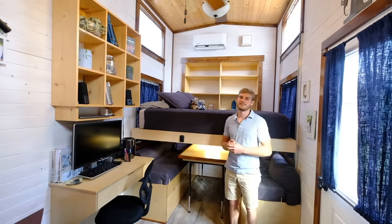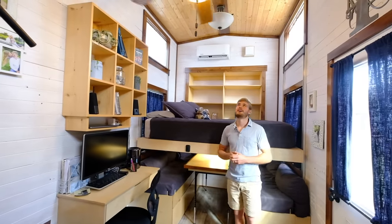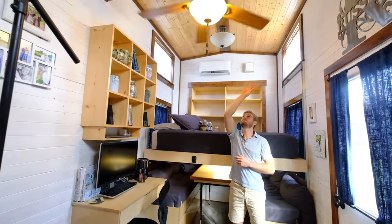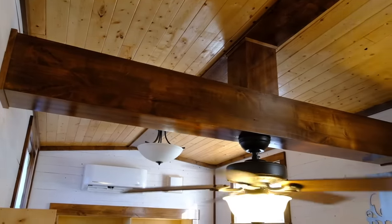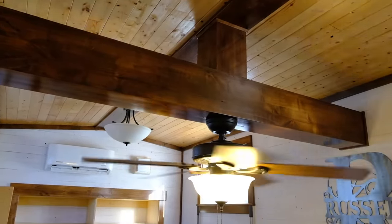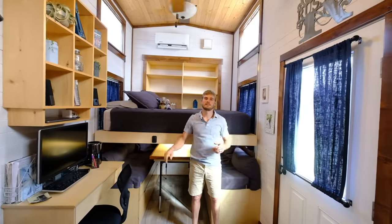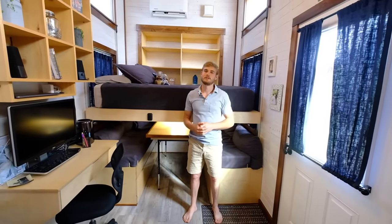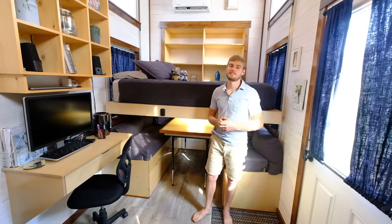A nice aesthetic point to the house here when you're in the living room sitting on the couches or on the bed is this beautiful beam going across at the top. Of course it houses the ceiling fan, but it also gave us a way to run all of our electrical across from one side of the house to the other when we were building. So designing that in was not just for aesthetics, but also very practical and made our job a lot easier when we were building it. Those are good things to be thinking about.